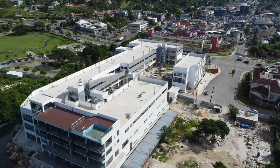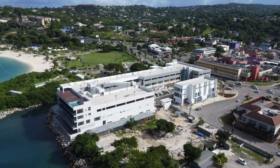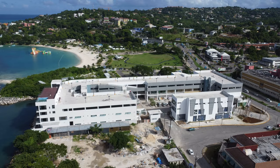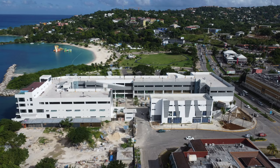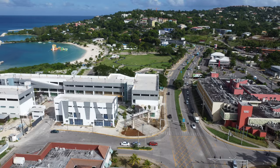Other businesses to be available include a supermarket, fashion store and pharmacy. This mall will be a welcomed addition to the growing city of Montego Bay. No specific opening date has been issued for this mall, but it is said to be very soon.